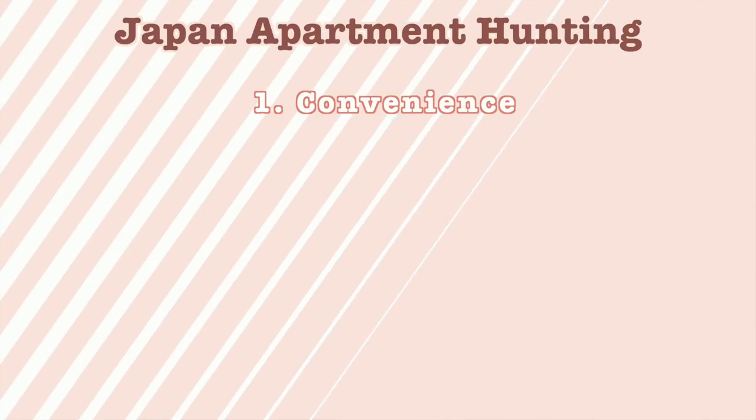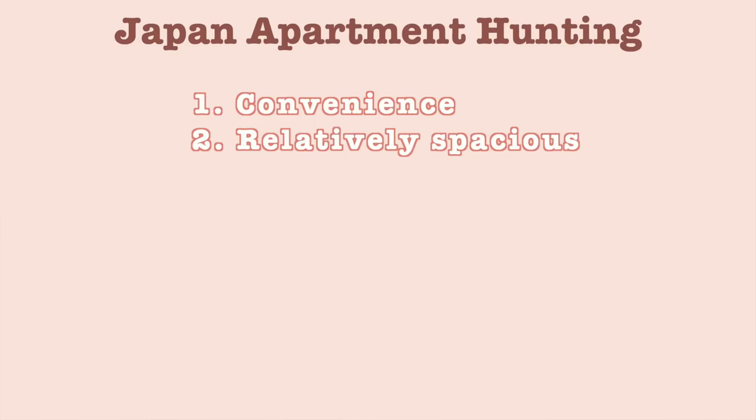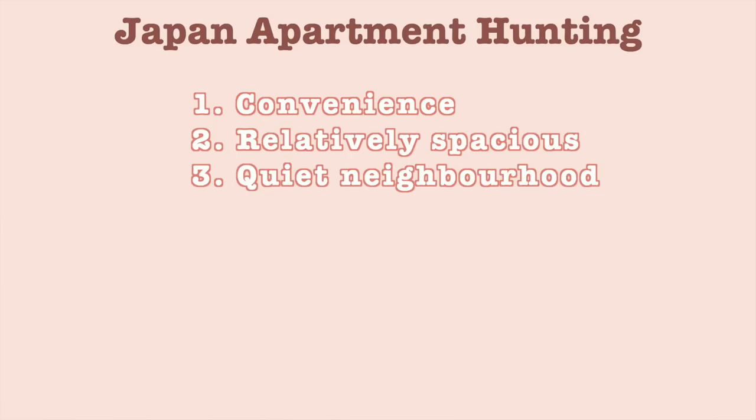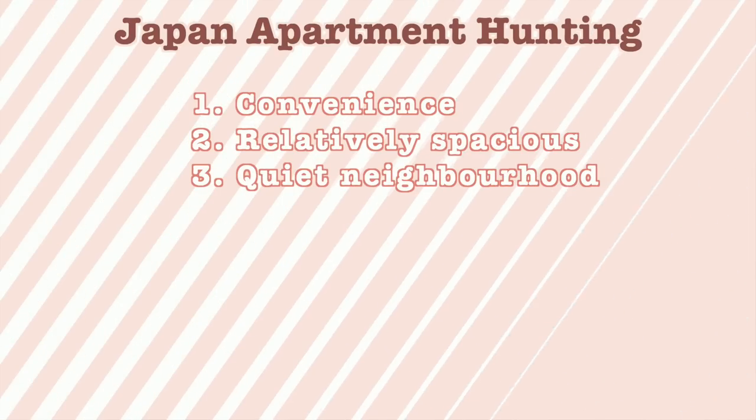Just before we start, let me show you our conditions. Number one: convenience. As I get older, time is money, so I need to get to places quickly — convenience was the most important for me. Number two: something relatively spacious. We have a dog and we want her to be comfortable, so we needed something at least big enough for her to run around freely.